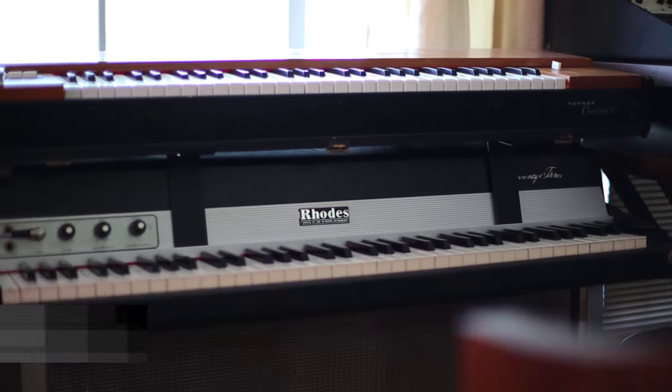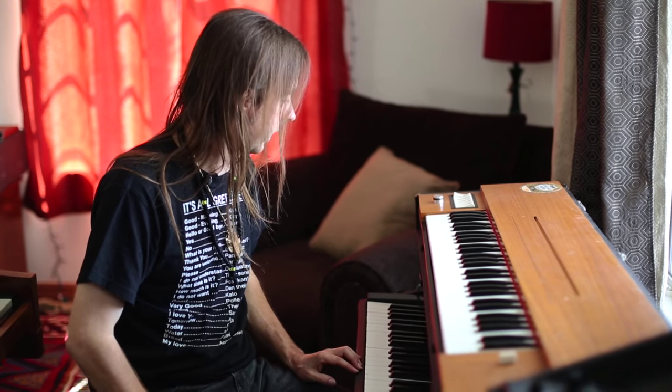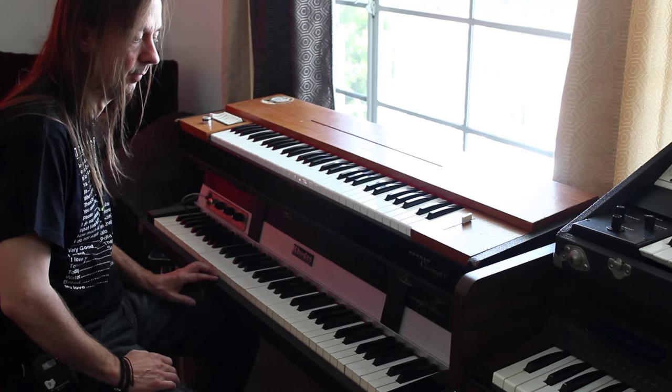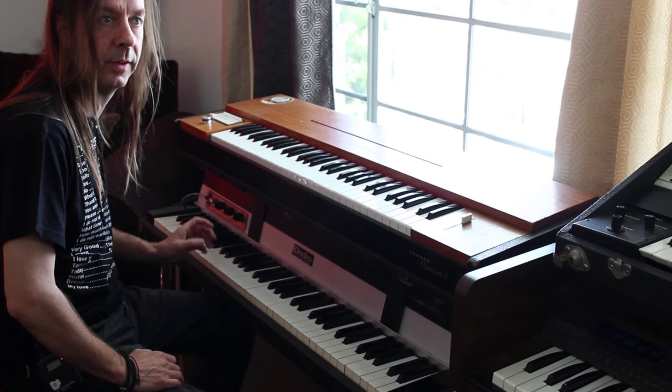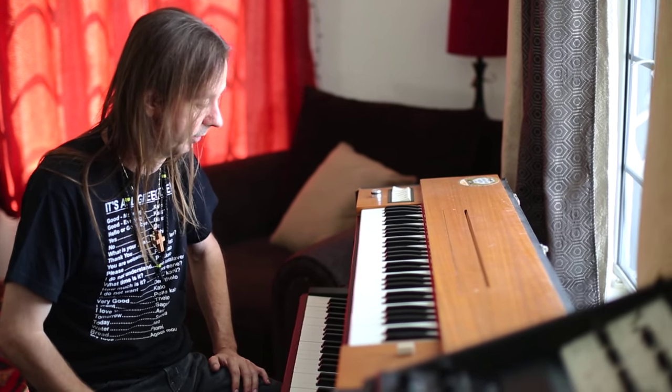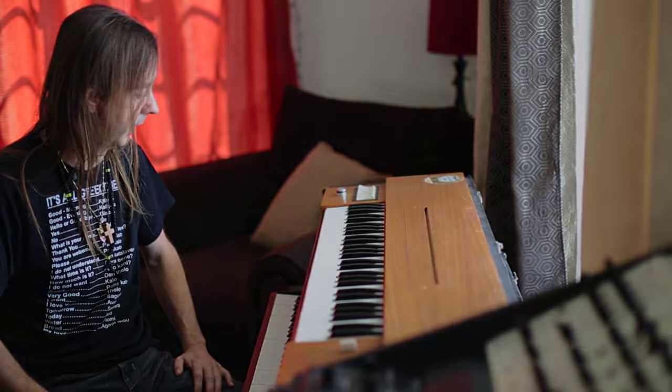This is a 1973 Rhodes Suitcase Piano. It was rebuilt by Kenny Rich in Van Nuys, California, and then we did further modifications to improve the dynamic range by putting Shore 90 grommets in the entire harp right before the sampling session. The piano really came alive after that. We're very happy with the way it sounded.